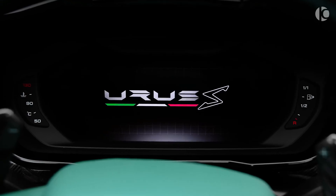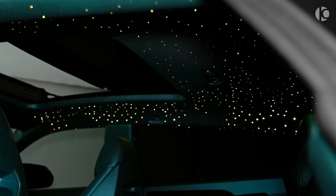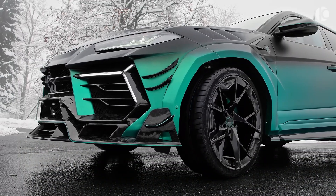Capable of hitting 0 to 60 miles per hour in under 3 seconds, this beast doesn't just look intimidating — it delivers hypercar-level performance in an SUV package. It's the ultimate blend of exotic luxury and extreme power.